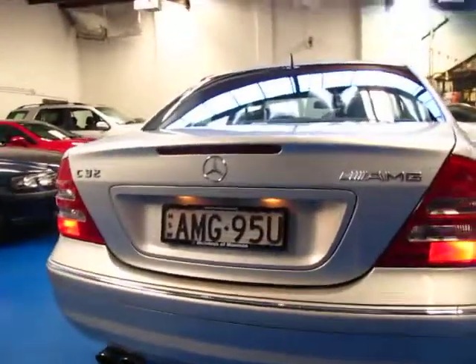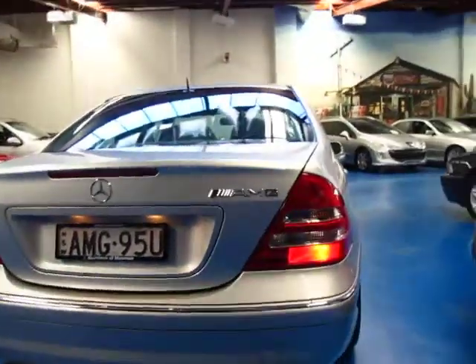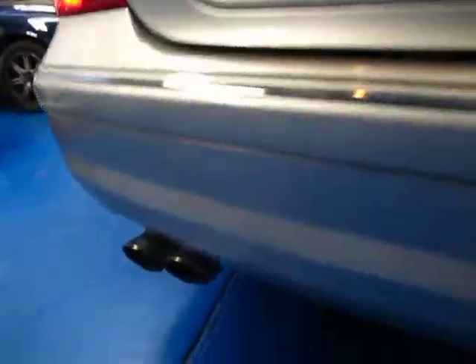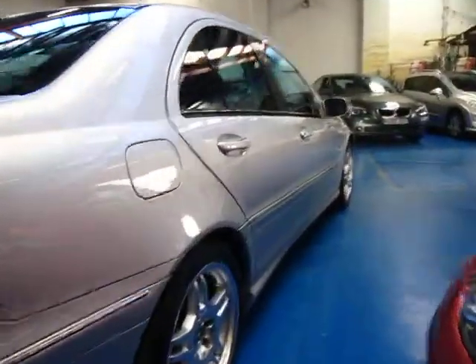It's got the 3.2 litre V6 compressor engine. It goes very, very well — I was very surprised a few years ago when I first drove one of these. It's got your signature AMG twin exhaust system there, and beautiful AMG wheels in very good condition.